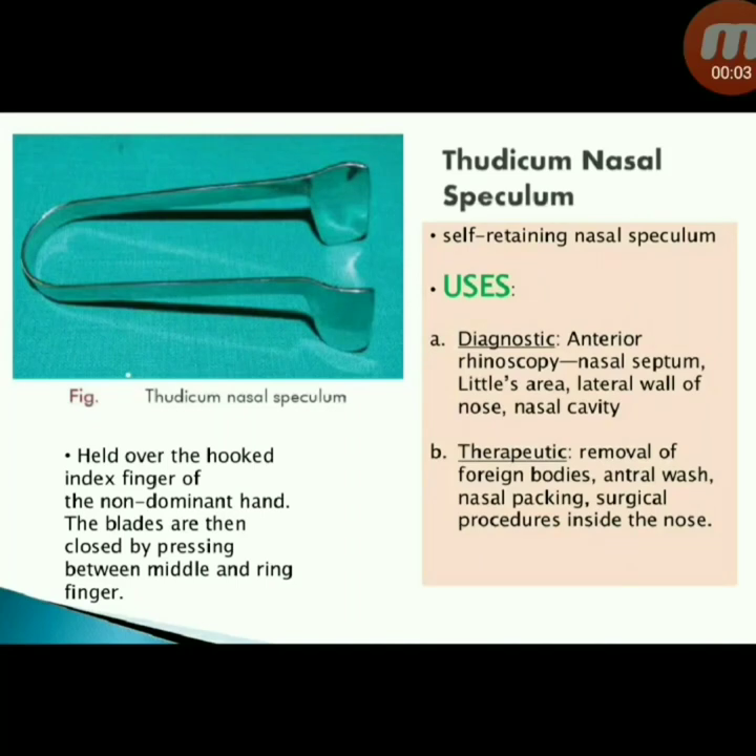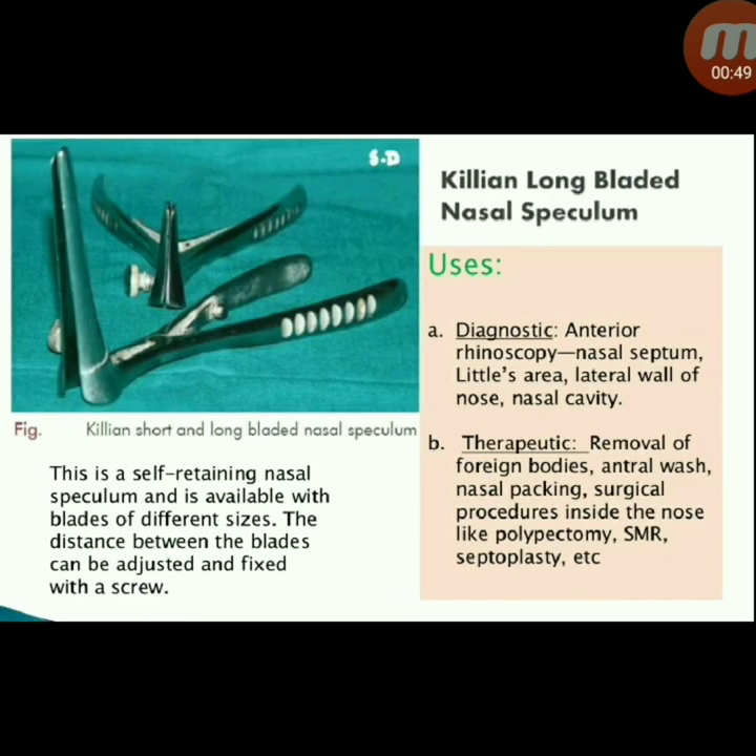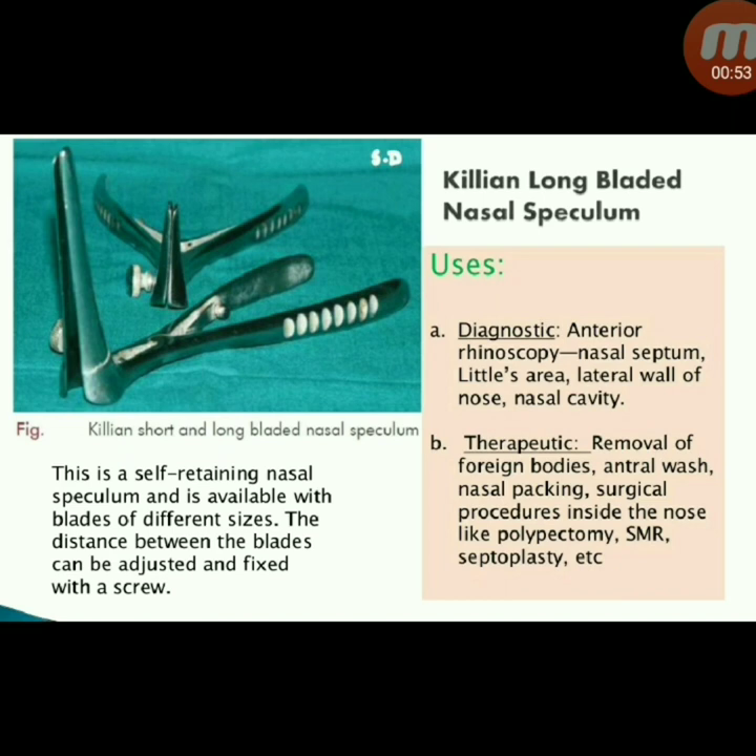Welcome back to my channel Miss Medicine. Today we will discuss surgical instruments of otolaryngology or ENT. The first instrument is the Thudicum nasal speculum — a self-retaining nasal speculum held over the hooked index finger of the non-dominant hand. The blades are closed by pressing between the middle and ring finger. Diagnostic uses include anterior rhinoscopy, nasal septum details, Little's area, and the lateral wall of nose and nasal cavity.